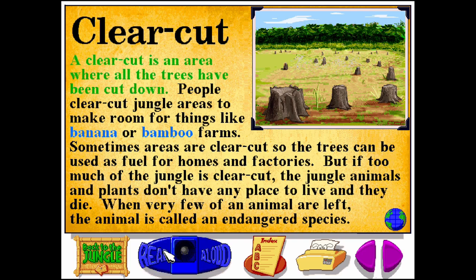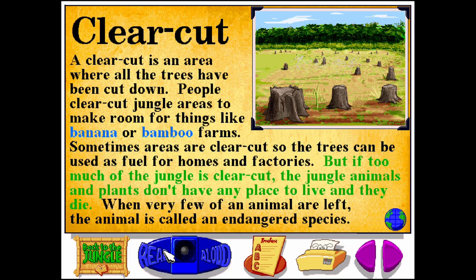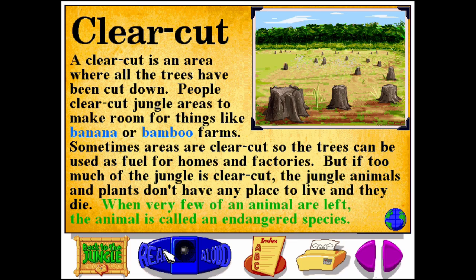A clear cut is an area where all the trees have been cut down. People clear cut jungle areas to make room for things like banana or bamboo farms. Sometimes, areas are clear cut so the trees can be used as fuel for homes and factories. But if too much of the jungle is clear cut, the jungle animals and plants don't have any place to live and they die. When very few of an animal are left, the animal is called an endangered species.